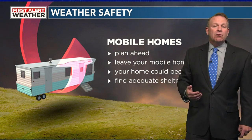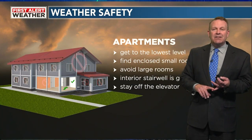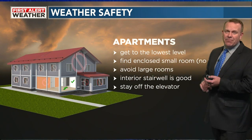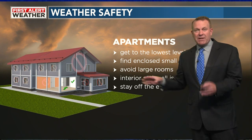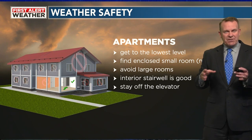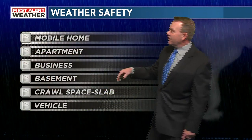Maybe you have a detached garage that has a safer place to be. There are a lot of apartments going up in the Huntsville metro area and all over north Alabama. You need to get to the lowest level — keep in mind the wind increases with height, and the same thing holds true with a tornado. Find a closed small room with no windows. Avoid large rooms because small rooms hold more weight and are more stable. An interior stairwell is good — get underneath it. Stay off the elevator if there's one in your apartment.